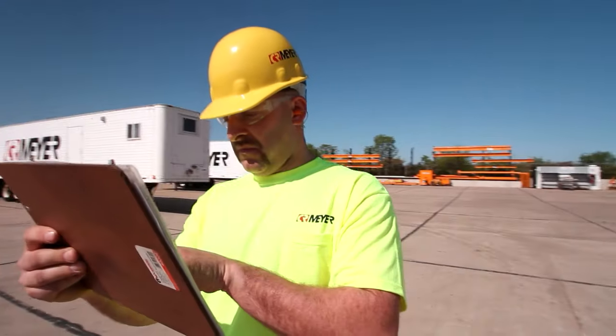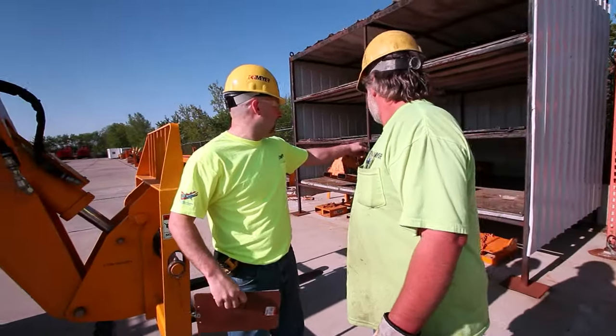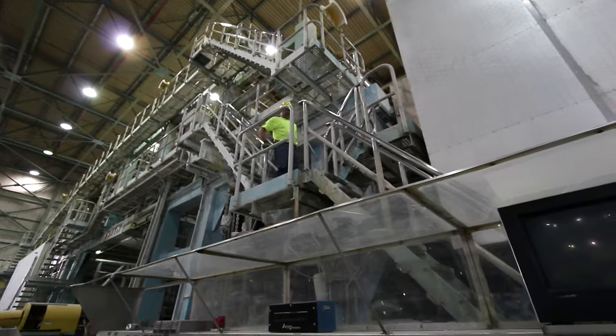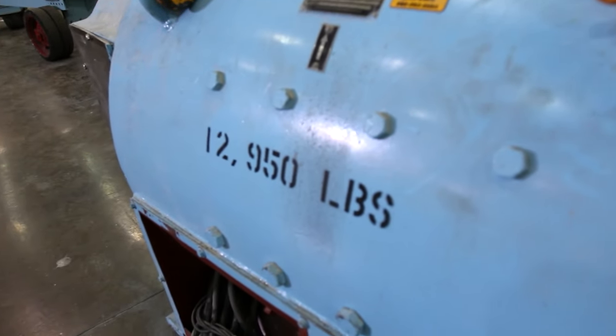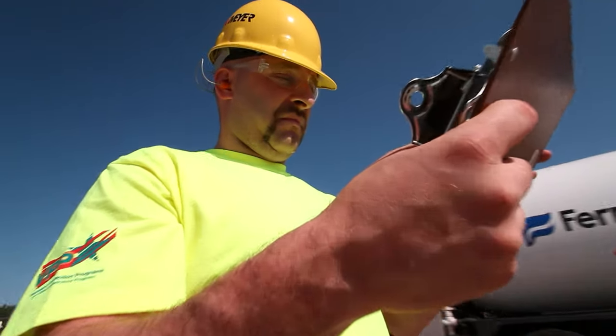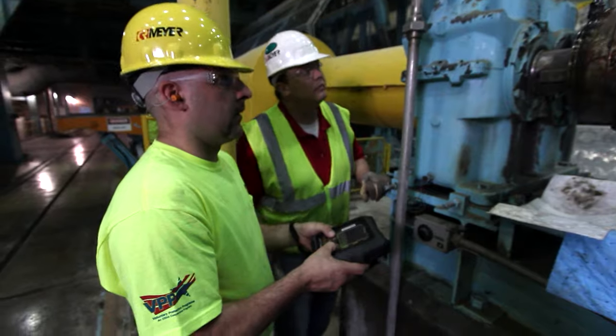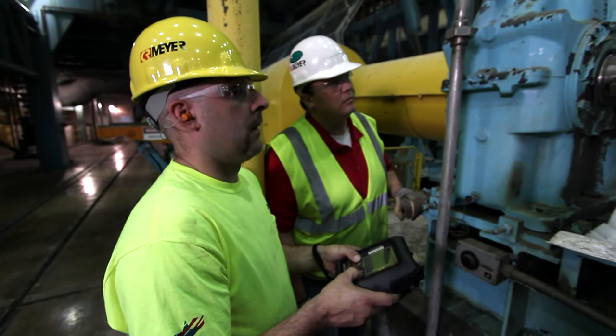My personal toolbox travels with me everywhere I go. I never saw myself working in a cubicle doing the same thing every day. Being able to work in mines, manufacturing, pulp and paper mills, and power plants across the country is exciting. Most people never have the chance to even see the equipment and facilities that I work in every day.